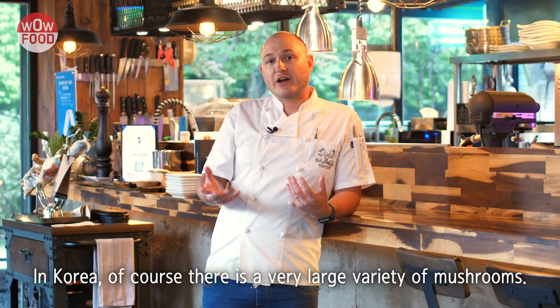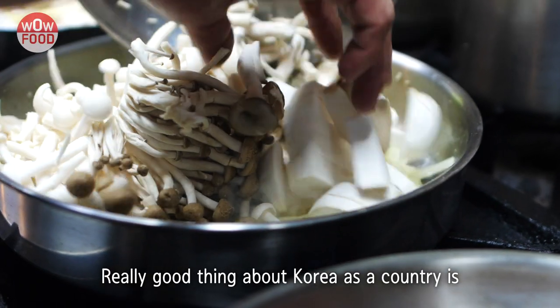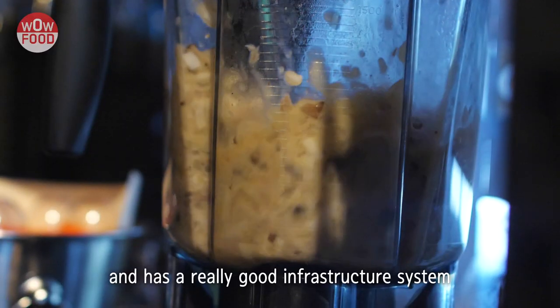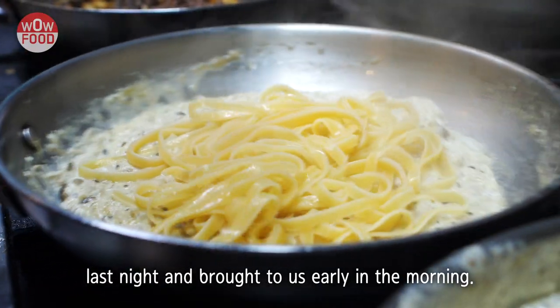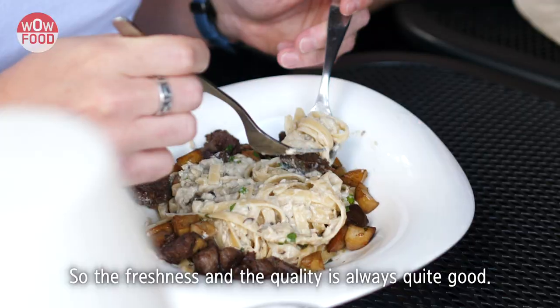In Korea, of course, there's a very large variety of mushrooms. They're all quite fresh, grown locally. The really good thing about Korea as a country is that it's geographically quite small and has a really good infrastructure system, so that mushrooms can be harvested from the farm the night before and brought to us early in the morning. So the freshness and the quality is always quite good.